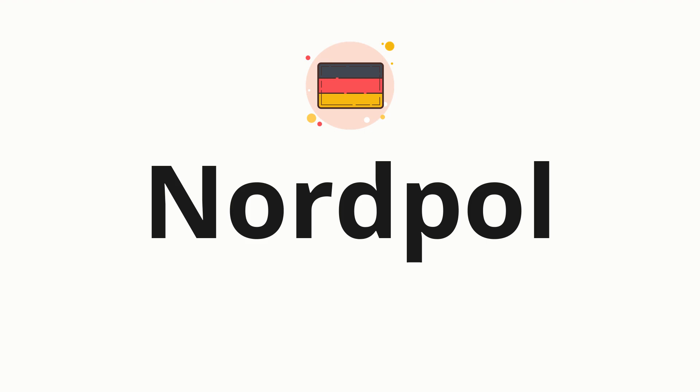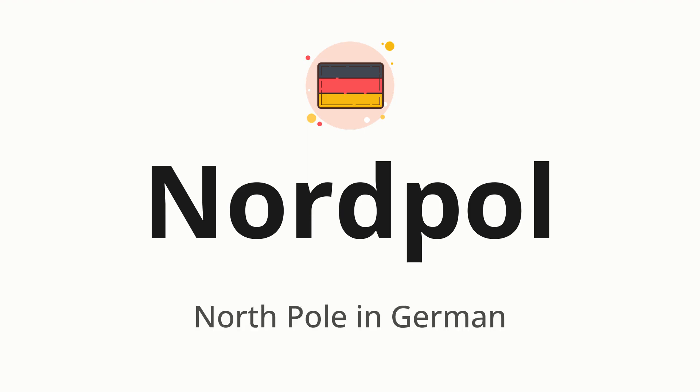Welcome to How to Pronounce. In today's video, we'll be focusing on a new word that you might find challenging or intriguing. So without further ado, let's dive into today's word: Nordpol, which means North Pole in German.